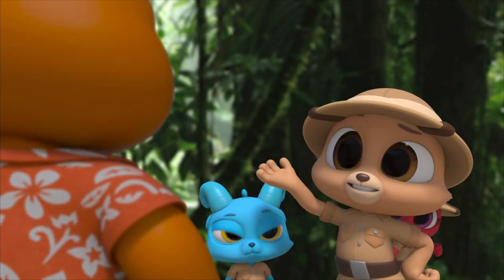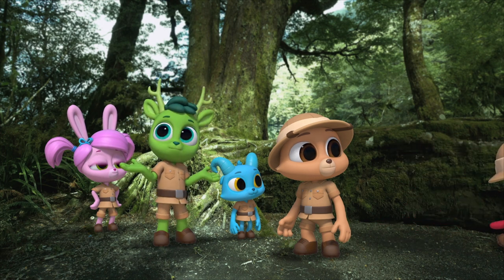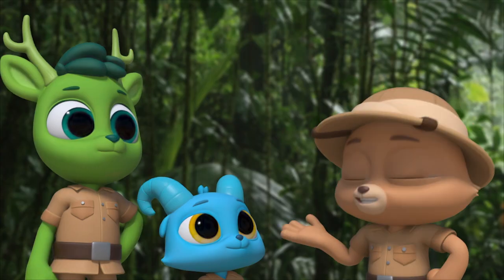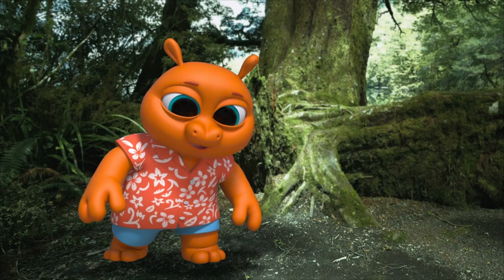Me too! Everybody does! So let's get hiking! That waterfall is here somewhere! We just need to find it! But how would we do that?